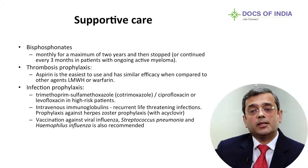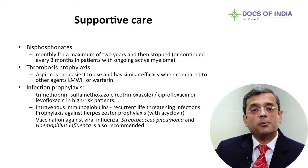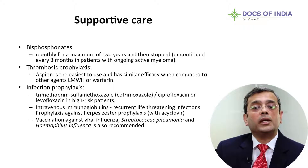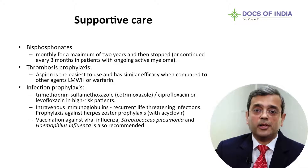Don't forget supportive care. For the bones, bisphosphonates — initially monthly for the first one to two years, then every three months. To prevent thrombosis, aspirin for low-risk patients, or low molecular weight heparin or warfarin for those at higher risk or with existing clots. For infection prevention — morbidity and mortality in multiple myeloma relate to infections and bleeding — PCP prophylaxis with cotrimoxazole, and vaccinations against pneumococcal infections and H. influenzae are very important.